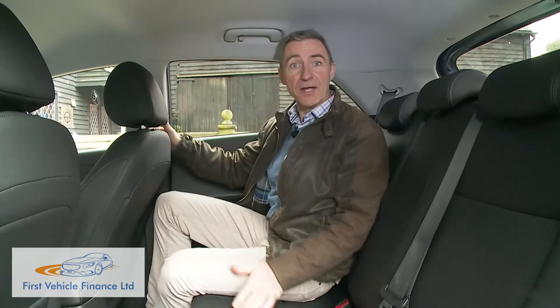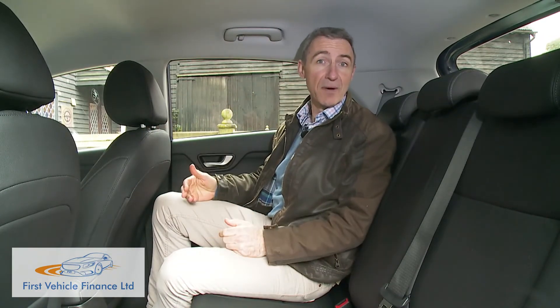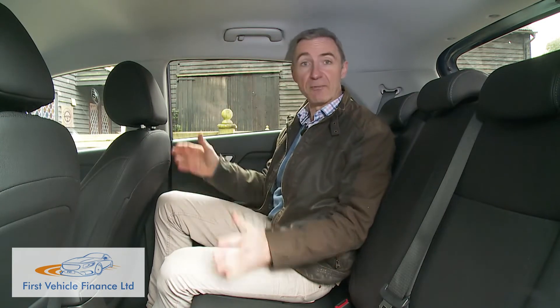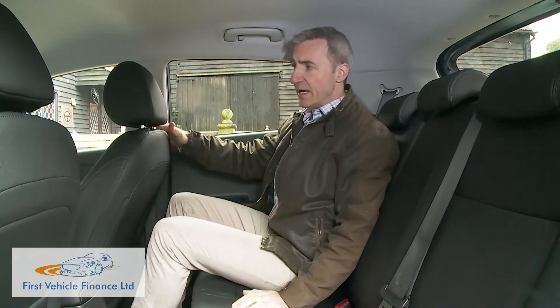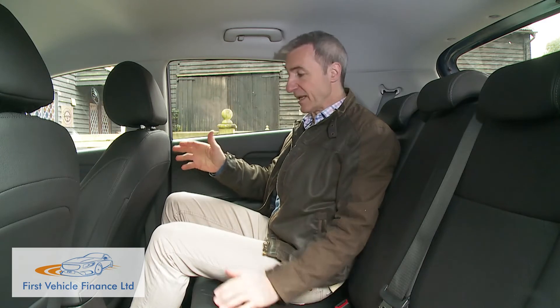In the rear, the fourth generation model's increase in width and length pays dividends. The 10mm of extra wheelbase certainly benefits leg room back here, and only if the front seat occupants happen to be particularly tall will there be any significant restrictions.